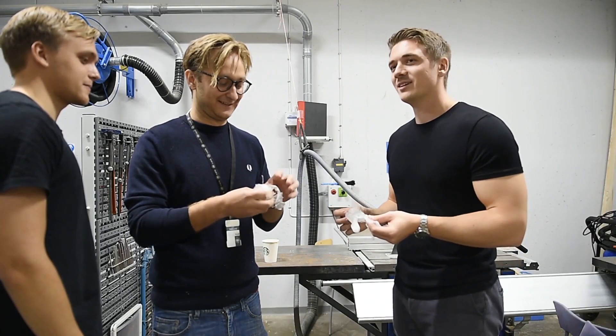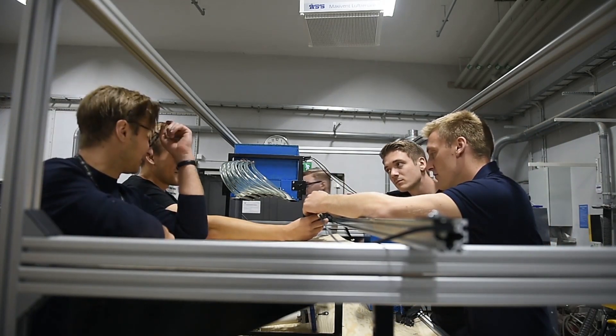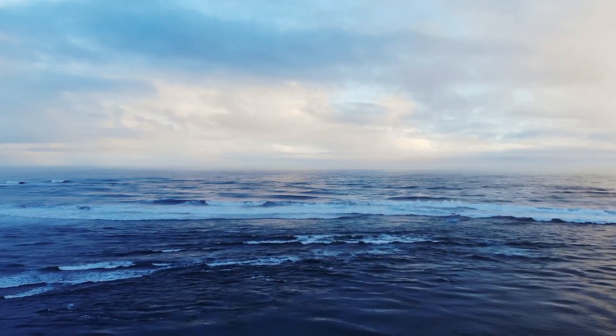Being recognized in the James Dyson Awards Global Top 20 feels just amazing. Single-use plastics will continue to be a huge threat for the environment, and we're still excited to continue our journey because we know we can do something about it.